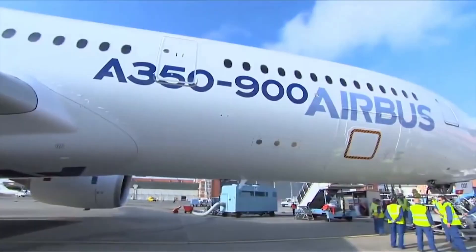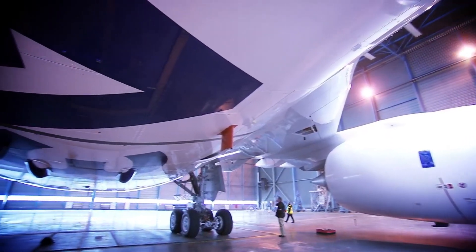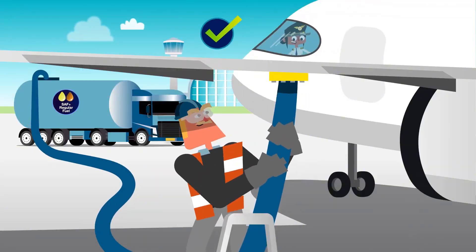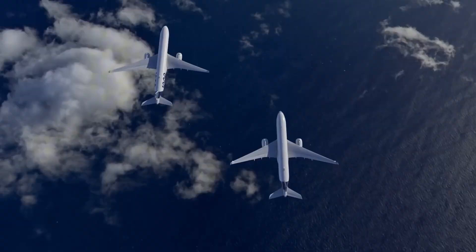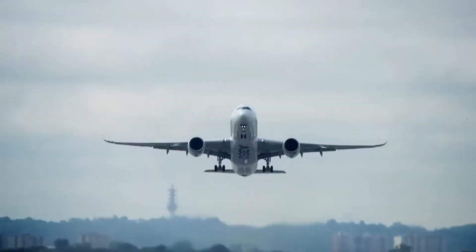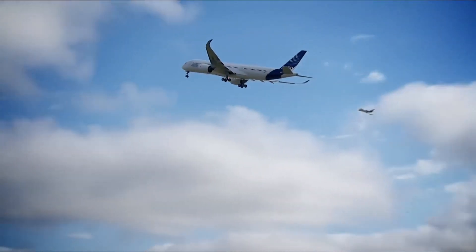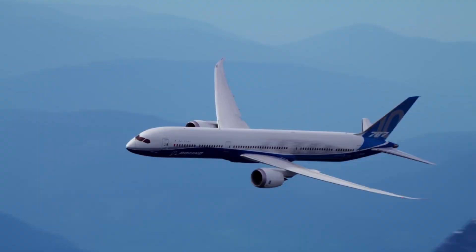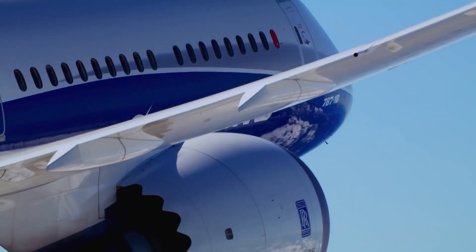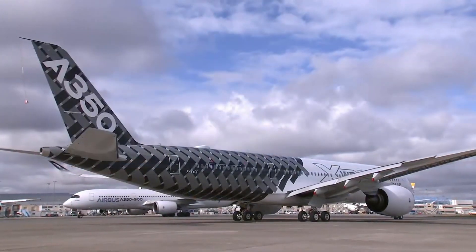Airbus's latest upgrade to the A350, powered by the advanced Rolls-Royce Trent XWB engines, is a bold move that solidifies its position in the market. With a 15% boost in fuel efficiency and the resulting cost savings, this aircraft is now an even more attractive option for airlines worldwide. With over 2,000 engines on order from more than 60 customers, the Trent XWB-powered A350 is poised to dominate the long-haul market. Boeing now faces a significant challenge to keep up with Airbus's advances in engine efficiency, sustainability, and operational savings. While Boeing's 787 and 777X remain strong competitors, Airbus's upgraded A350 could tip the scales in its favor.